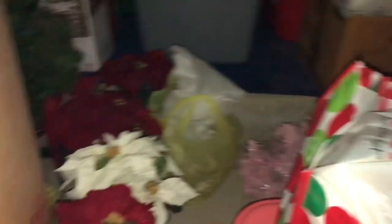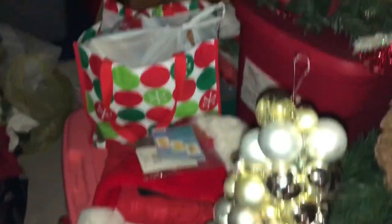This is the only section of the basement you can actually walk in. Let me show you — it goes back, it goes back, it goes back. Can you see all that? That is all Christmas decorations.